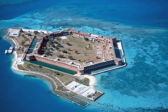Among United States forts it is exceeded in size only by Fort Monroe, Virginia, and Fort Adams, Rhode Island. Dry Tortugas is unique in its combination of a largely undisturbed tropical ecosystem with significant historic artifacts.